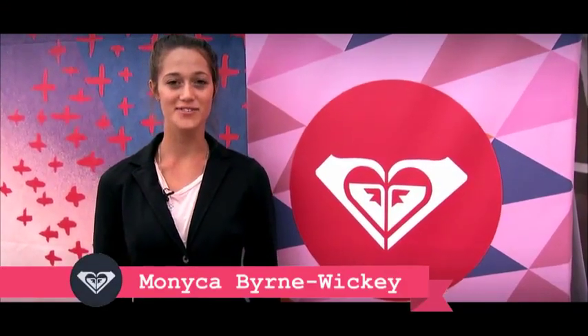Hey, I'm Monica Bernwicky and we're here in Biarritz, France for the Roxy Pro. Ready to go check out the Roxy Lounge.